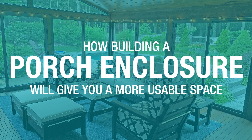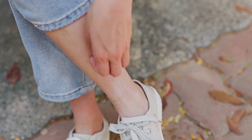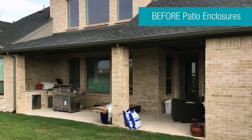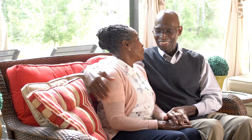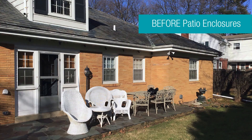Building a porch enclosure will give you more use out of your space. Have you ever been uncomfortable at an outdoor event because of insects bothering you? At Patio Enclosures, each of our porch enclosures completely encloses your new or existing porch with either screen panels or glass, which keeps you and your loved ones protected from the outside. Imagine enjoying the beautiful outdoors without having to worry about bugs or unpredictable weather. Each of our patio enclosures can add extra living space to your home for your family to enjoy.